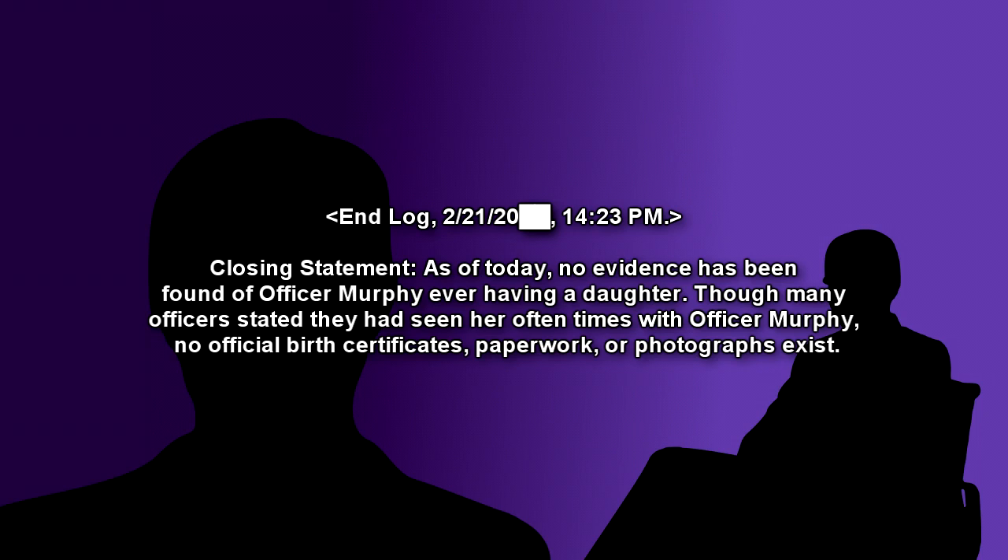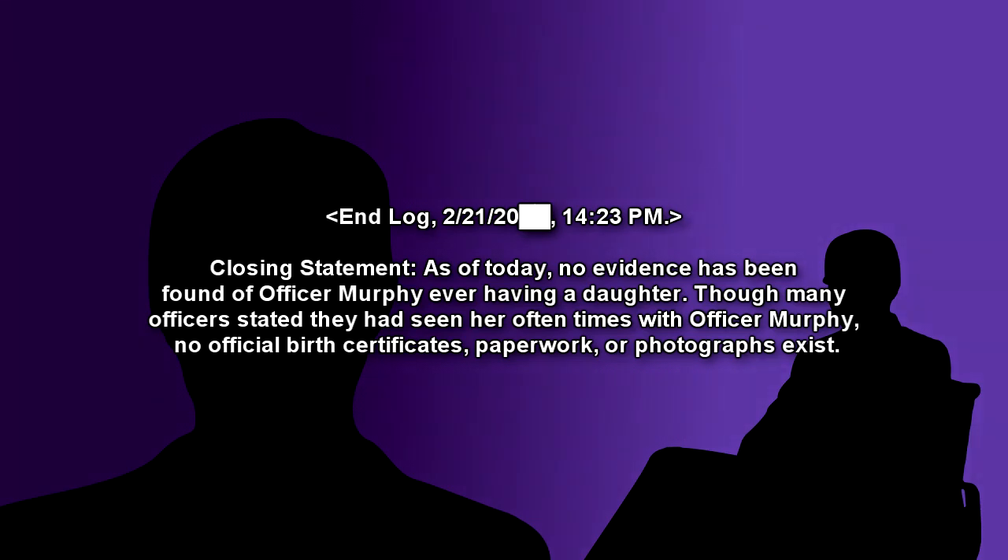Closing Statement: As of today, no evidence has been found of Officer Murphy ever having a daughter. Though many officers stated they had seen her often times with Officer Murphy, no official birth certificates, paperwork, or photographs exist.